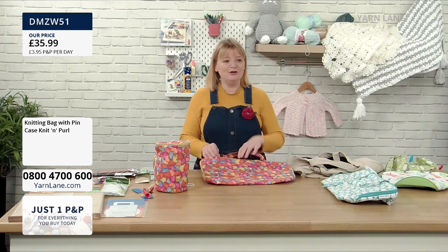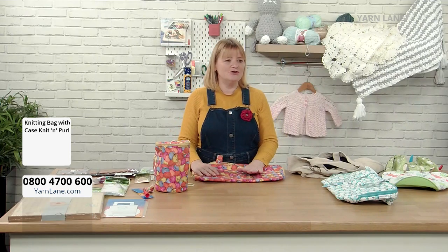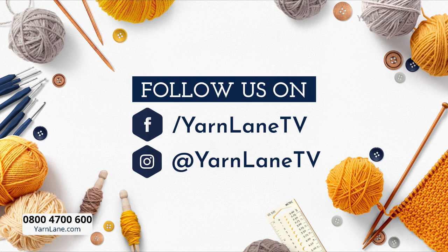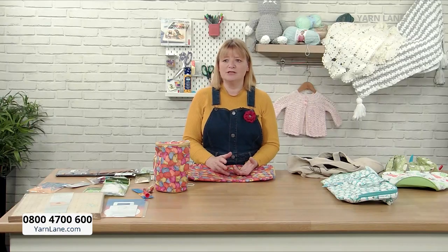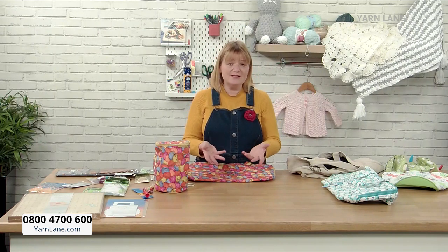If this is the first time you've watched Yarn Lane, let me give you a few housekeeping things. You can send messages to the studio at studio@yarnlane.com. If you've got questions or want to show me what you've made — whether knitting, crochet, latch hooking, or macramé — we'd love to see your makes. You can follow us on Facebook at Yarn Lane TV and on Instagram at Yarn Lane TV as well. We want to build a big community in the same way as Sewing Street. We're here to inspire, educate, teach, and show you products. Get in touch — let us know what you want.